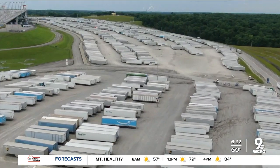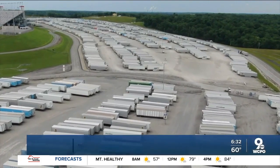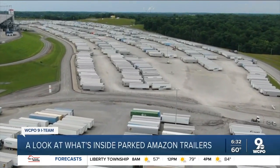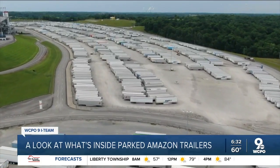So what's inside these trailers? Chief investigative reporter Craig Cheatham found out. These semi truck trailers at Kentucky Speedway are filled with Amazon customer returns waiting in mass for their final destination.